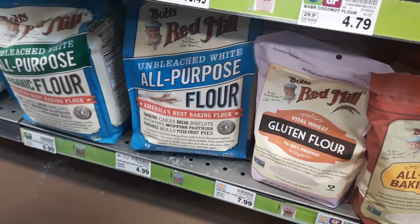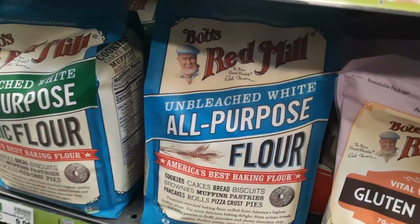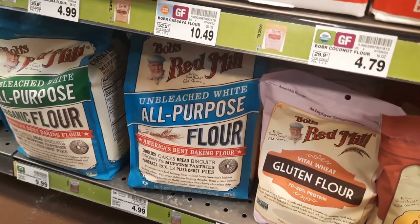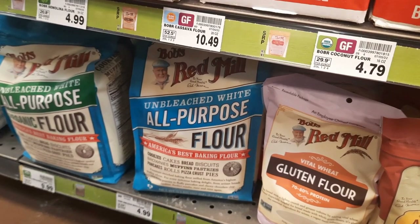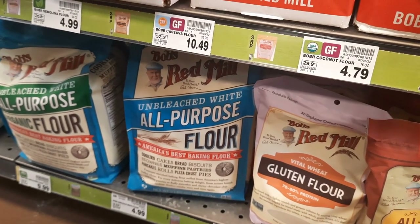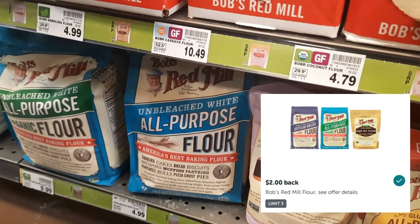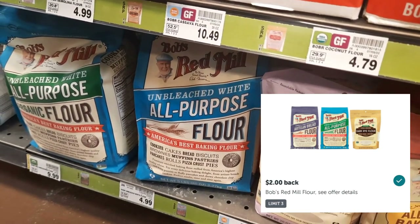My store does not have this marked on sale, but Bob's Red Mill all-purpose flour is regularly priced $4.99, on sale for $3.99, with a $1.50 digital coupon, and then you'll get $2.00 back from Ibotta, making it just $0.49. Of course it's not marked, so I'm going to grab one anyway.